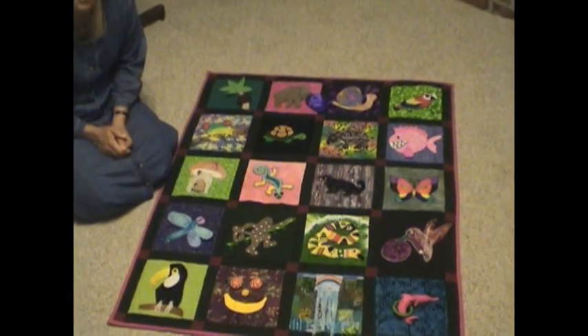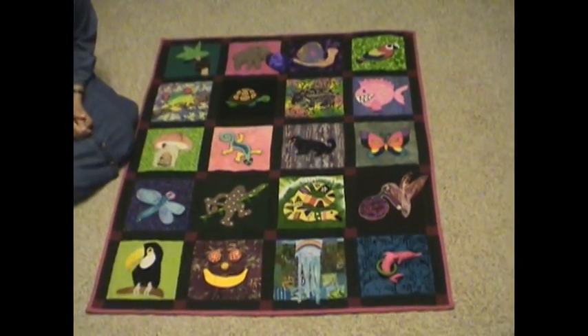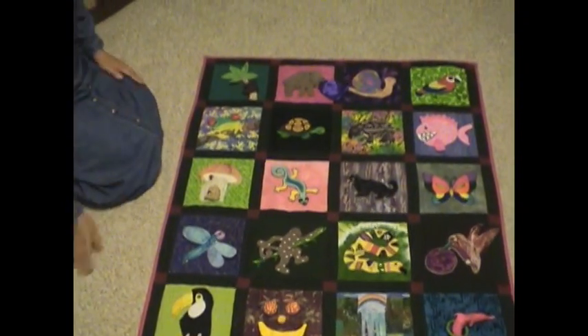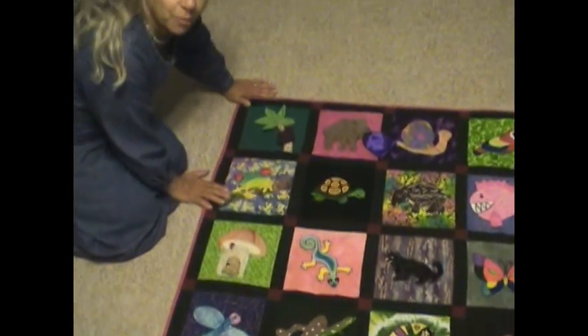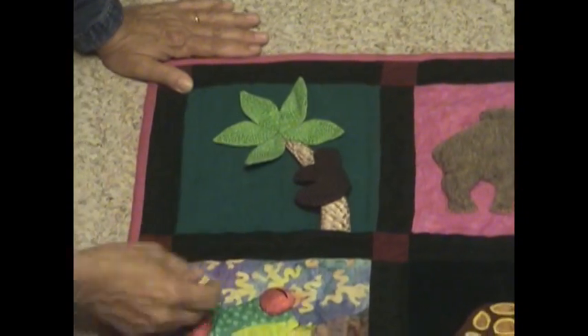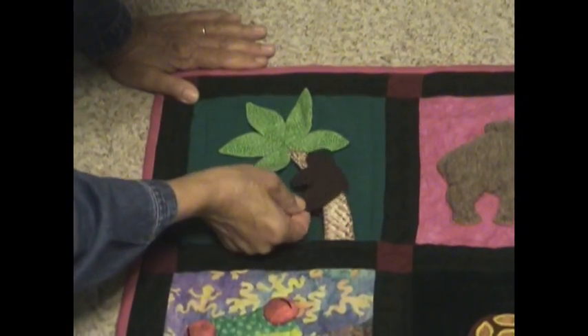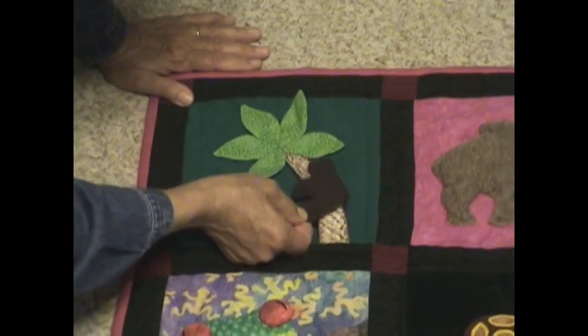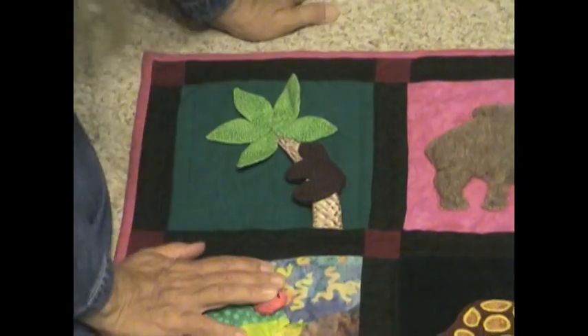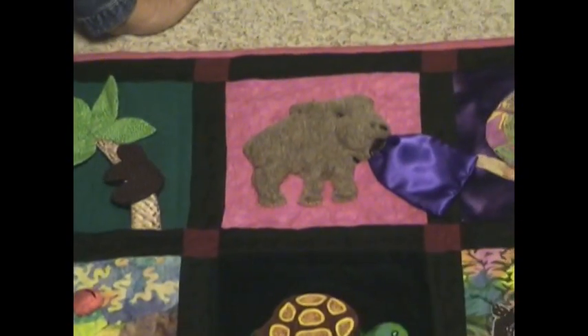Every block is supposed to have something that you can kind of do, so we'll give it a start here. Right up here at the top left corner — one of my favorite blocks — this is the monkey climbing up the palm tree, and what you can do is slide this little guy up and down, which I think is really fun.